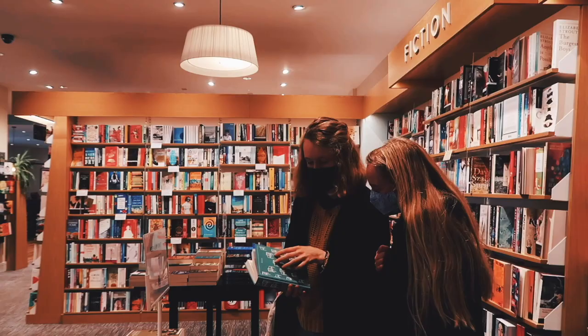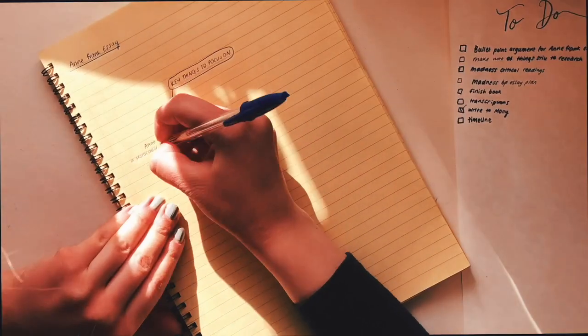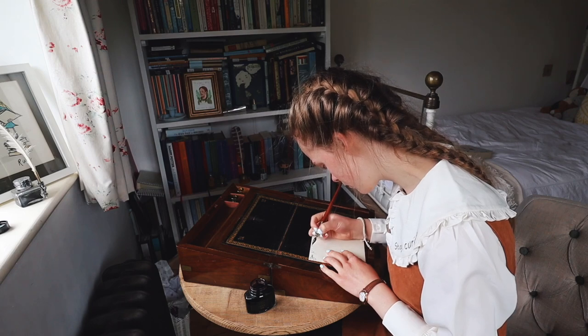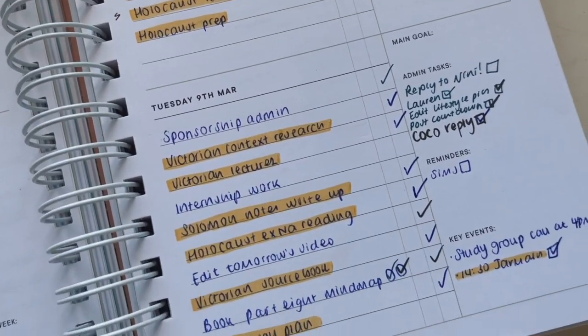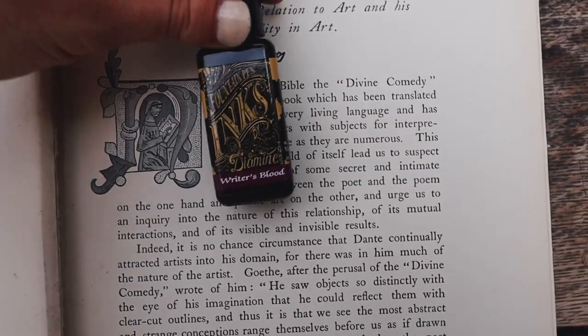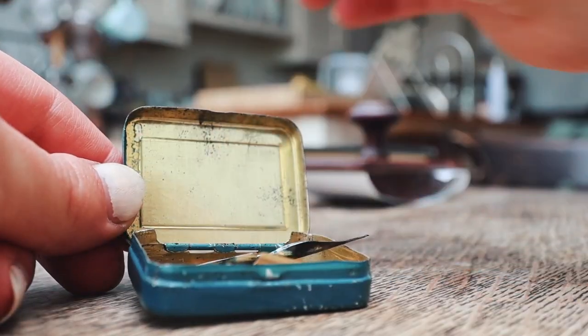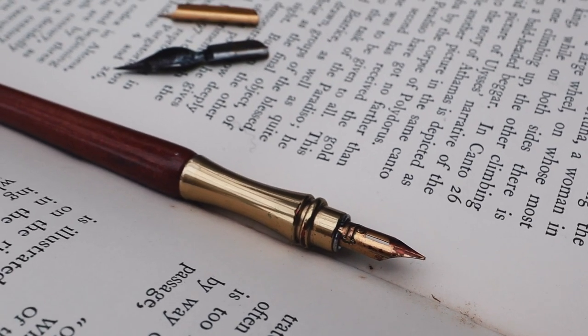Hello, it's Ruby and today I've got another back to school video to share with you. This is my back to school supplies haul for 2021. Today's video does have a little bit of a twist though, because I have gone for antique vintage stationery this year.